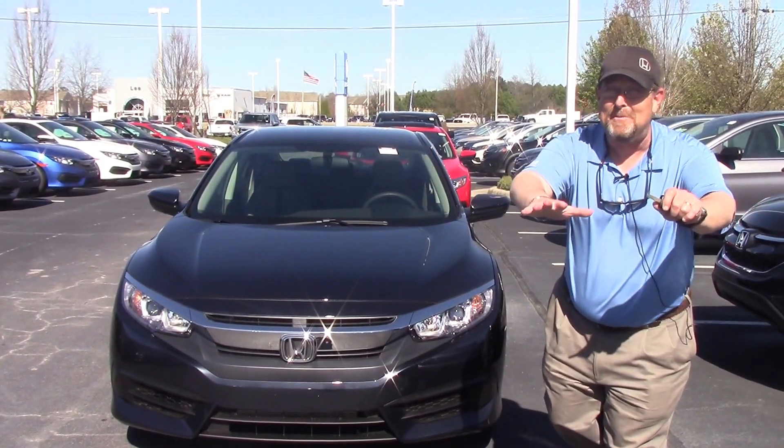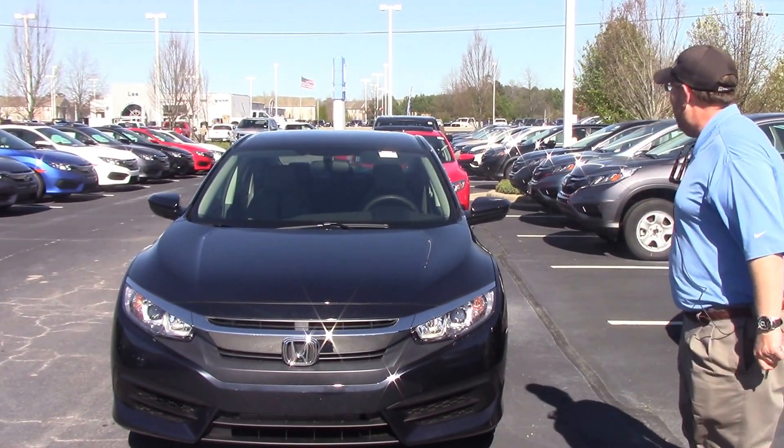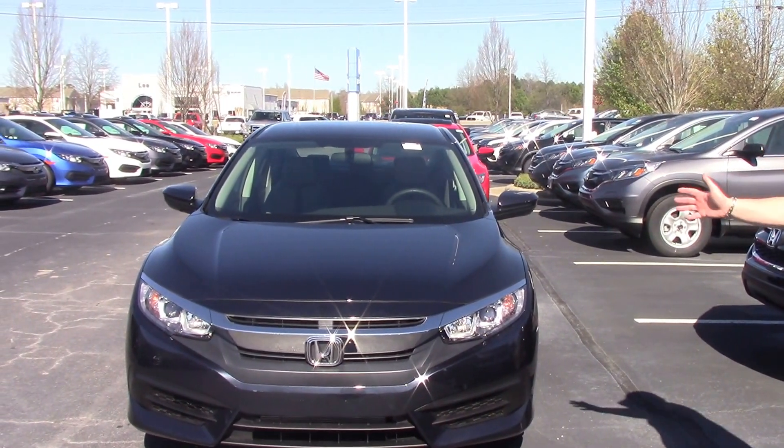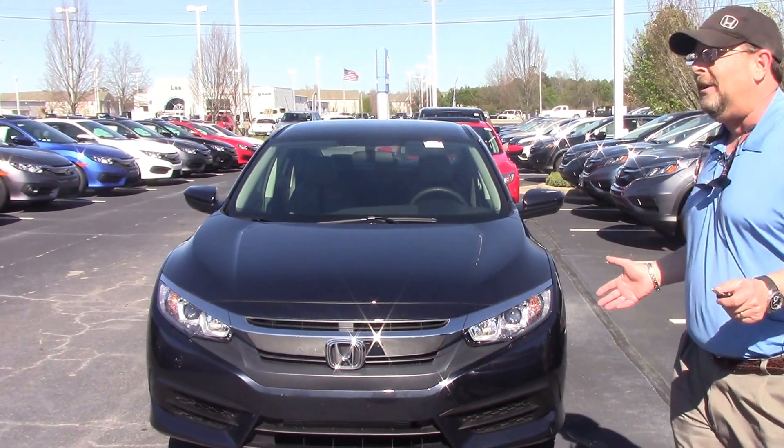Hey guys, it's Brian Fish again here at Hubert Investor Honda. I've got a 2017 Honda Civic LX model in the gray. People salivate over these things.